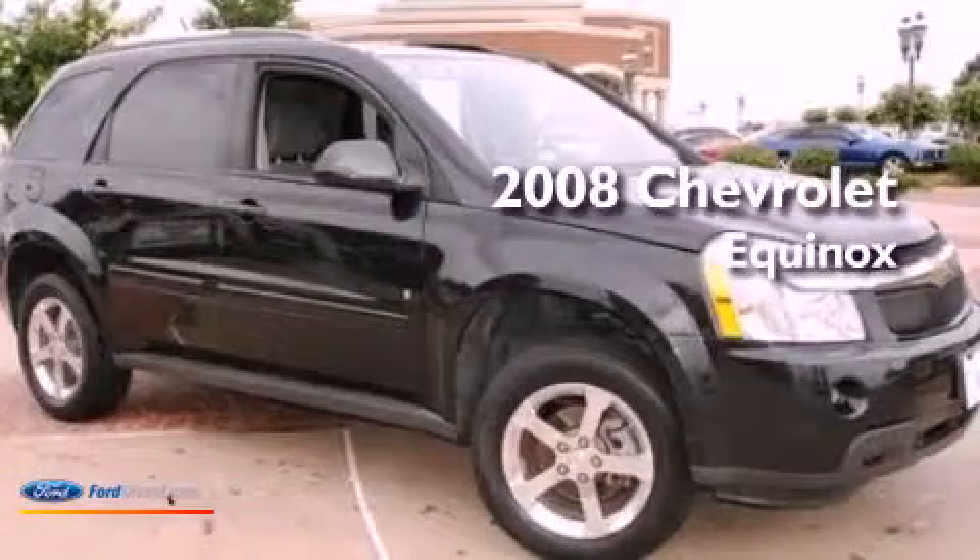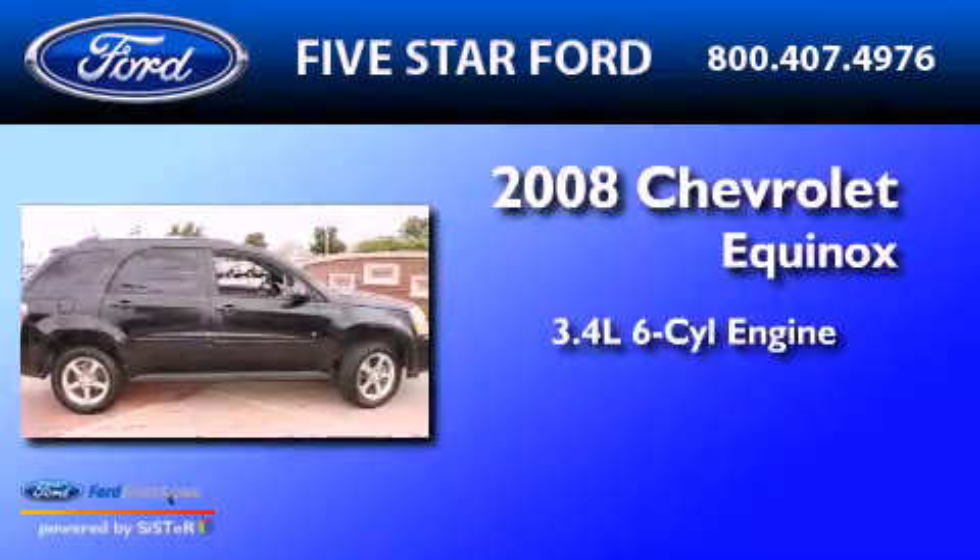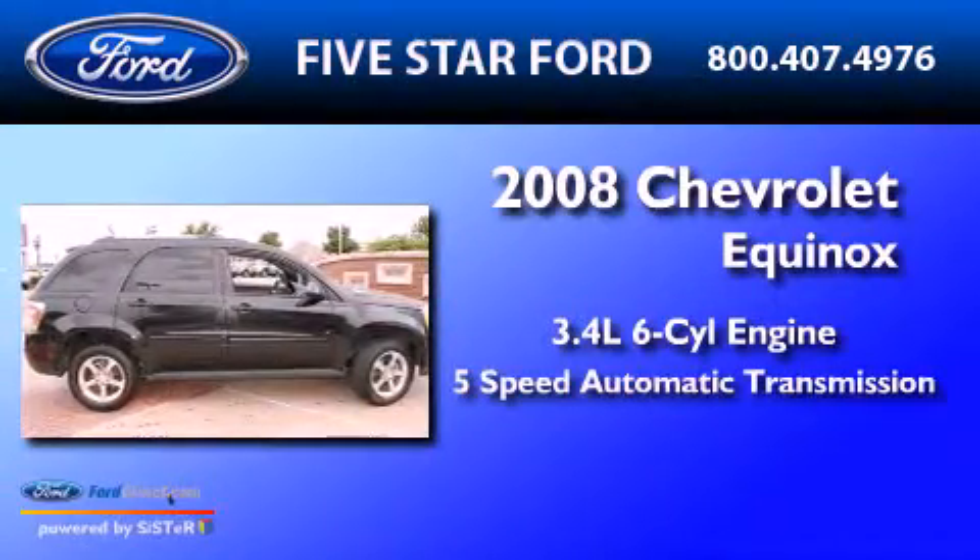This is a 2008 Chevrolet Equinox. It has a 3.4 liter six-cylinder engine and a five-speed automatic transmission.